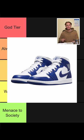Up next, the Jordan 1 Mid. This hurts me to say, but there are some good colorways and they are more affordable — but they're still mid, so they're going in weakest.